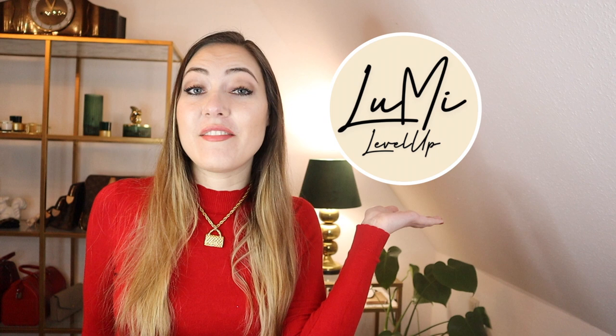There is something hardly anyone tells you about the Louis Vuitton key pouch, but you should really know. Hi and very welcome! My name is Marie, this is my channel Lumi Level Up, and I'm a luxury lover on an average income trying to be more mindful with my money.